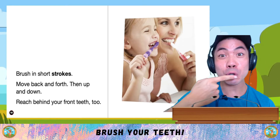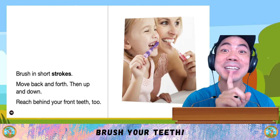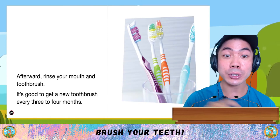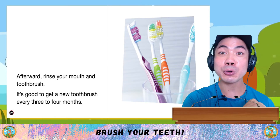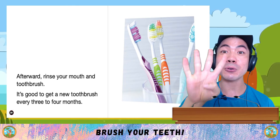Brush your teeth in short strokes, back and forth, then up and down. Reach behind your front teeth too. Afterward, rinse your mouth and toothbrush. It's good to get a new toothbrush every 3-4 months.